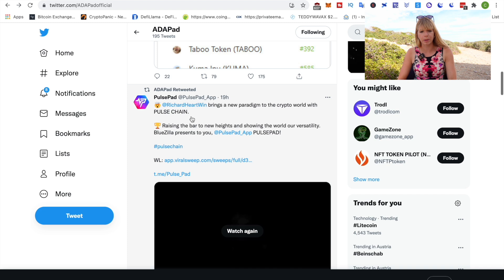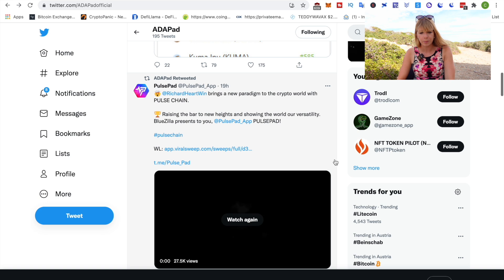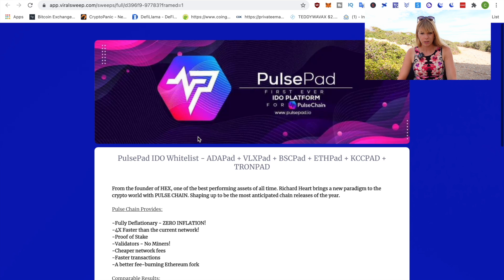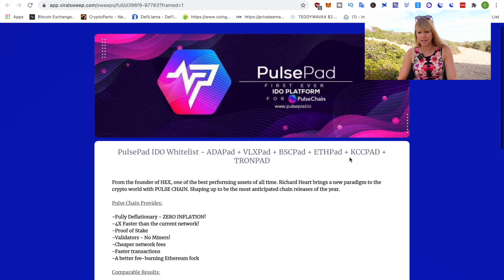We're now on Adapad's Twitter and you can see they have retweeted PulsePad's tweet on October 12th. If we click on their whitelist here, you actually see where it will be launching. You can see it launches on Adapad and also all the other BlueZilla pads as well.